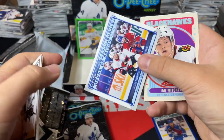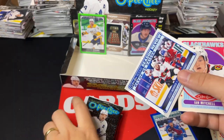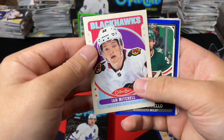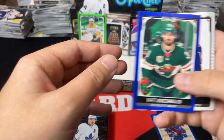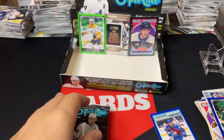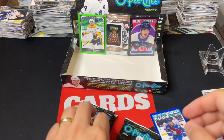Moving to the left stack now. Rookie Season Review — Josh Norris, nice for the PC. Ian Mitchell retro, Matt Duclair blue border, and Max Domi. The rest of the base. Four packs left!